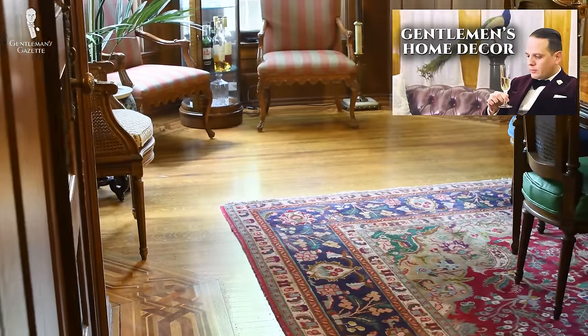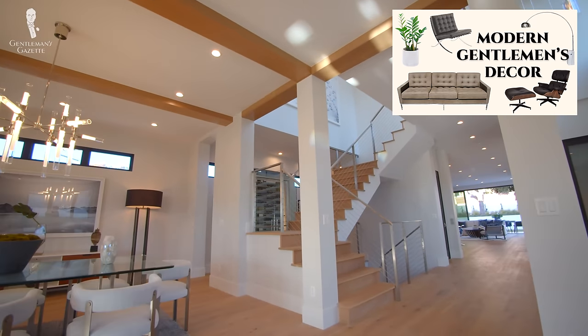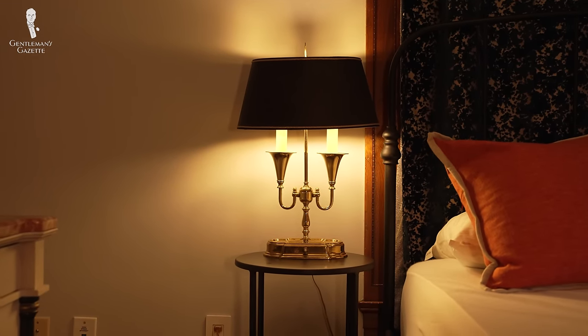You can find our first video on classic interior design here, and for a slightly more modern twist covering things like mid-century modern designs, you can go here. Those two videos, however, did focus principally on furniture. Today, we're going to turn our attention toward both functional and decorative objects that rest on tabletops.